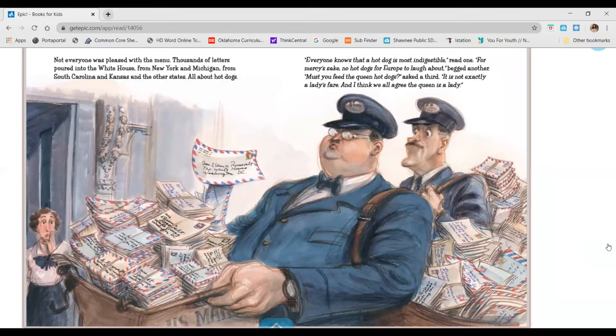Not everyone was pleased with the menu. Thousands of letters poured into the White House from New York and Michigan, from South Carolina and Kansas and the other states, all about hot dogs. Everyone knows that a hot dog is most indigestible, read one. For mercy's sake, no hot dogs for Europe to laugh about, begged another. Must you feed the queen hot dogs? asked a third. It is not exactly a lady's fair, and I think we all agree the queen is a lady.